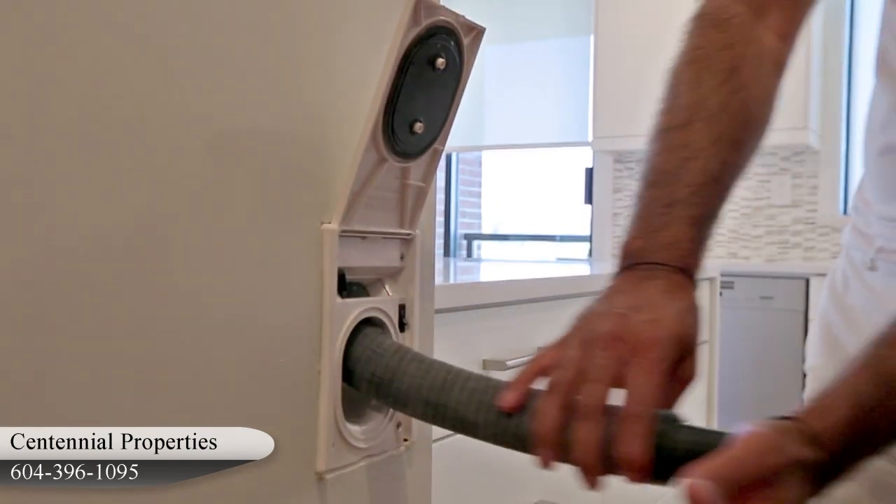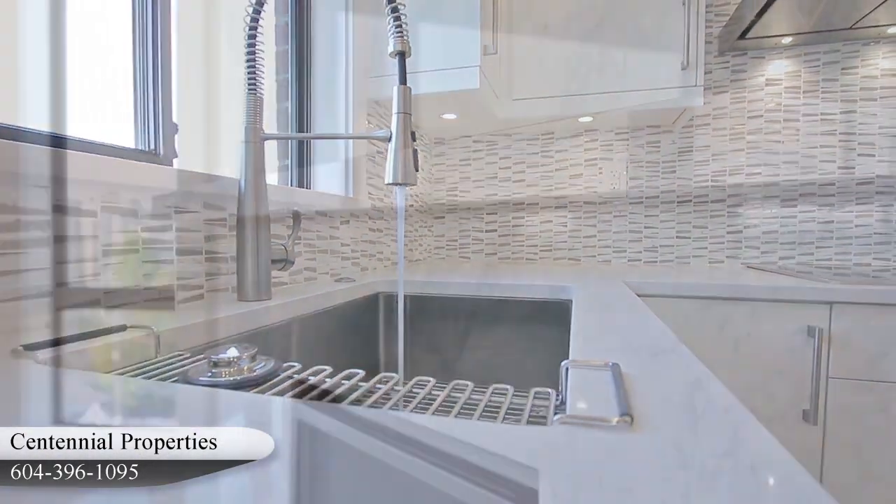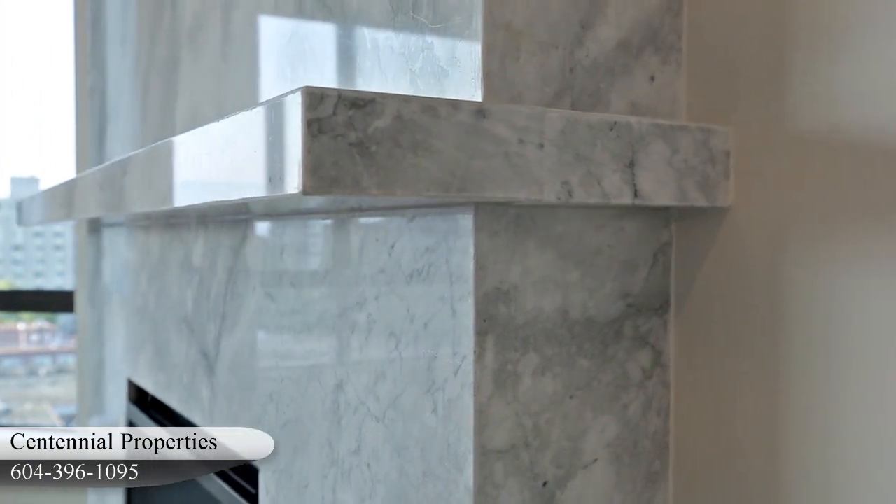Once you're done using the vacuum, it automatically goes back into the wall, hidden. The tiles, quartz and paint colors all come together to make a very inviting home.